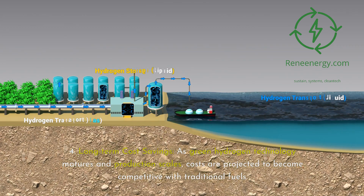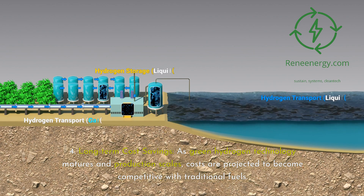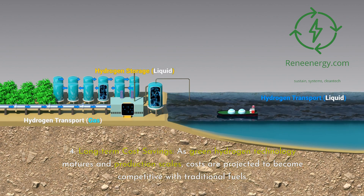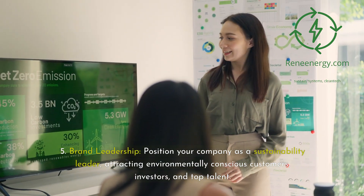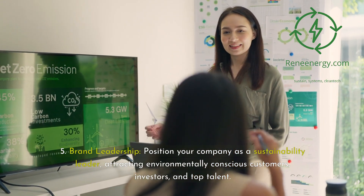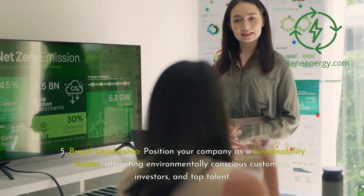Fourth, long-term cost savings: as green hydrogen technology matures and production scales, costs are projected to become competitive with traditional fuels. Fifth, brand leadership: position your company as a sustainability leader, attracting environmentally conscious customers, investors, and top talent.